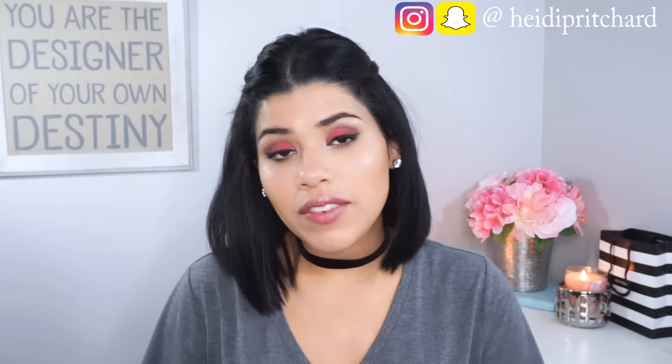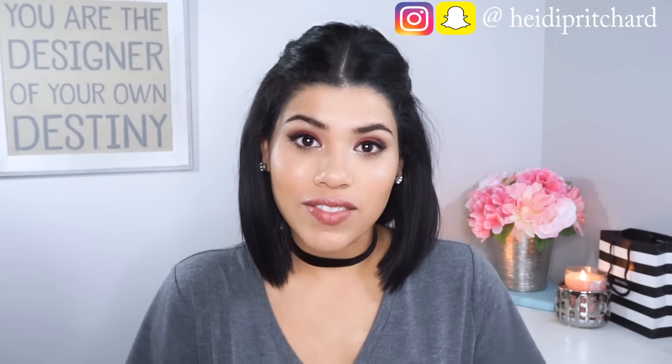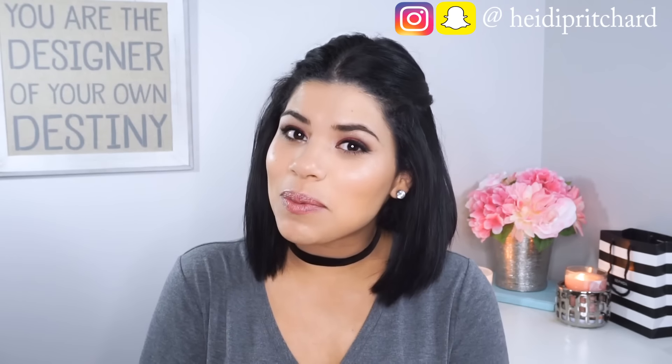Hey guys, how are you today? Today I am here with my monthly favorites for the month of July. I haven't done one of these since I believe February — it's been a really long time. I'm going to be doing my beauty favorites as well as some fashion favorites. So if you guys are interested in seeing all of that, please go ahead and keep on watching.